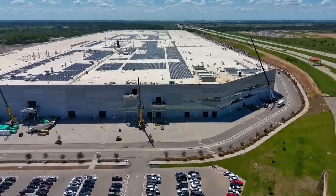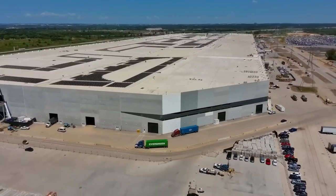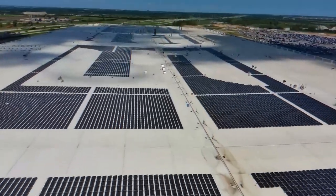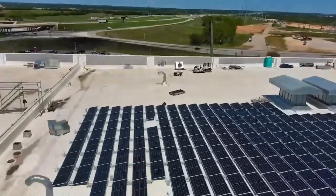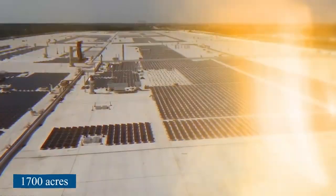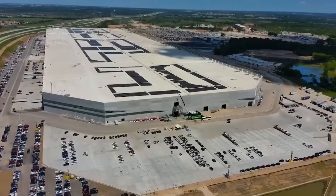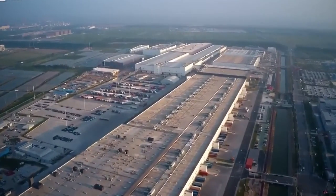There's nothing that even comes close to competing with Giga Texas in terms of its land area. Tesla has stated that the building now encompasses a space measuring 8 million square feet and is situated on land measuring 1,700 acres. The entire facility is powered by renewable sources of energy, with the majority of its energy coming from the sun.